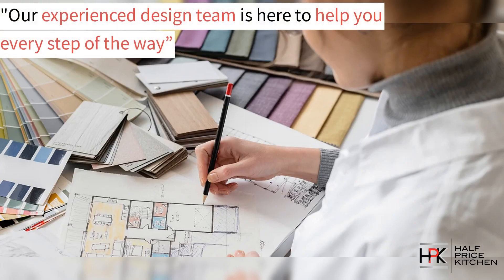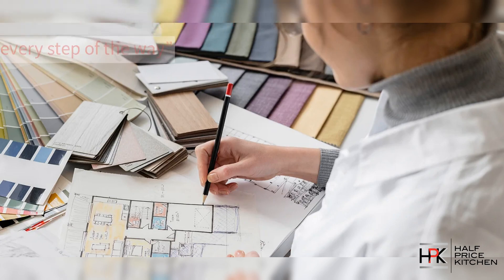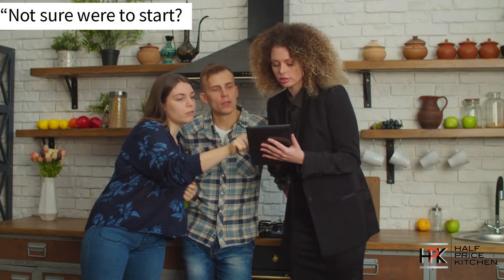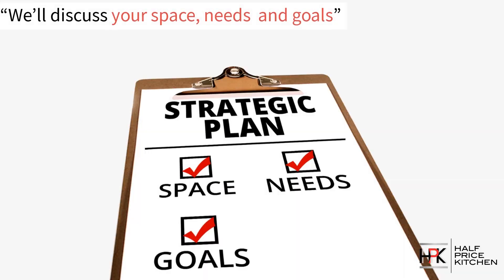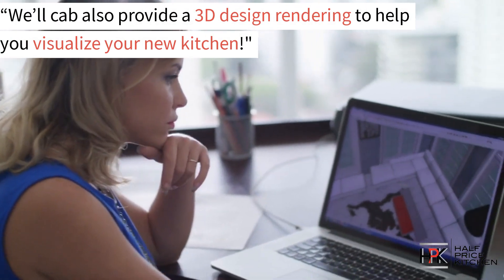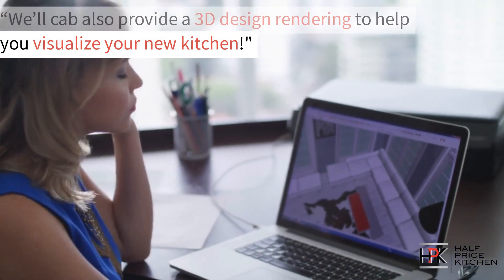Our experienced design team is here to help you every step of the way. Take advantage of our free design consultation and discuss your vision. We'll discuss your space, your needs, and your goals. On top of that, we can provide a 3D rendering to help you visualize your new kitchen.